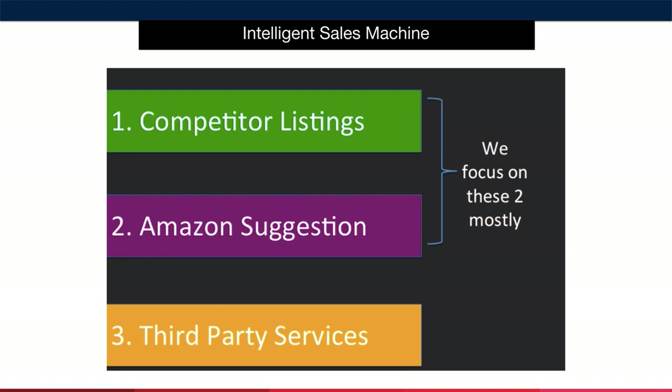The third method is one that I don't use very often, as I can generally find more than enough useful keywords using methods one and two. You can subscribe to third-party services such as Merchant Words to access keywords that customers have actually searched for on Amazon to find specific products. You can go to merchantwords.com if you want to use this optional paid service. You can even use Google's Keyword Planner to see what keywords people are searching for on Google, but this third-party method tends to duplicate what we can already find.